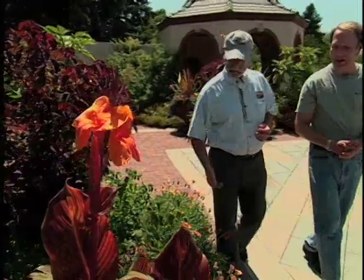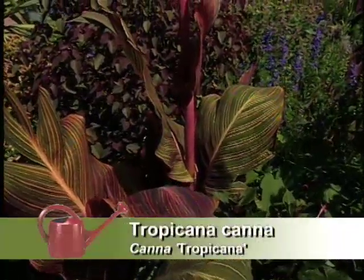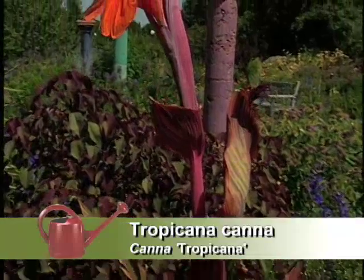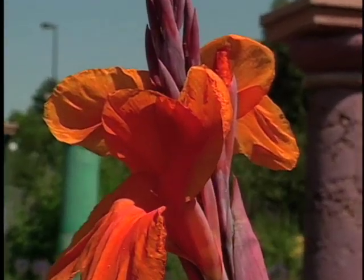Over here I see an old familiar friend, the canna. And this one's different though — it's striped. This one's called Tropicana. It's got beautiful foliage with the stripes in it and each leaf is a little bit different. Even when they get a little shredded from wind or hail, we don't worry about it much. Cannas have really come back into fashion — they used to be considered tacky plants, and now they're really popular. By growing in a container, especially with other plants around, it's a water-conservative way because they need a lot of water.